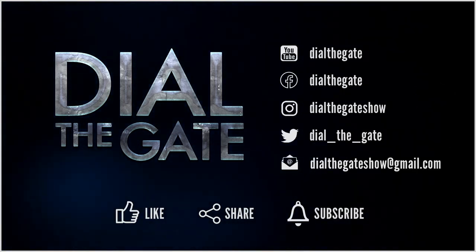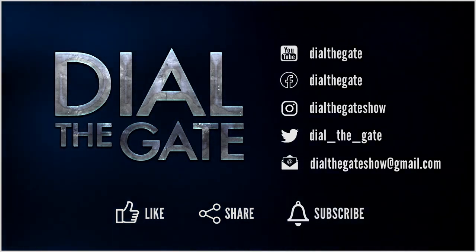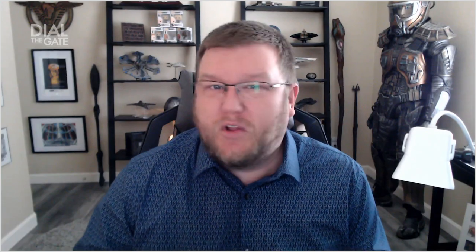It does make a difference with YouTube's algorithm and will definitely help the show grow its audience. Please also consider sharing this video with a Stargate friend, and if you want to get notified about future episodes, click the subscribe icon. Giving the bell icon a click will notify you the moment a new video drops. So, let's get to the art and see what's in here.